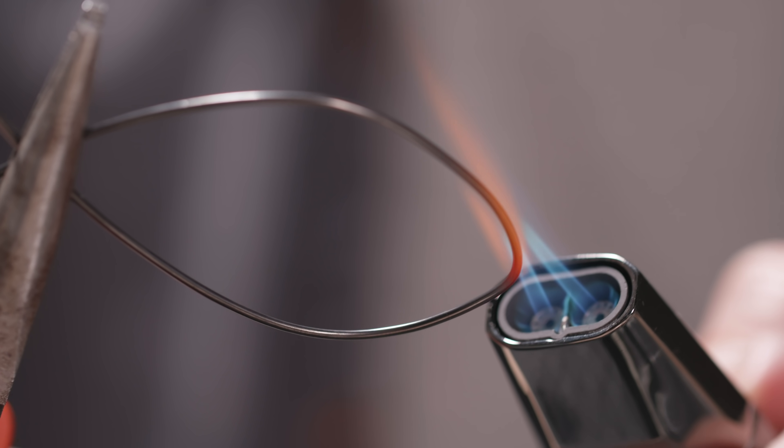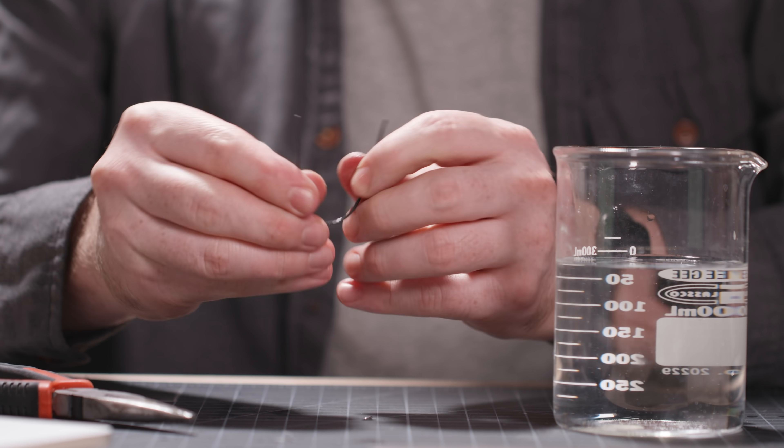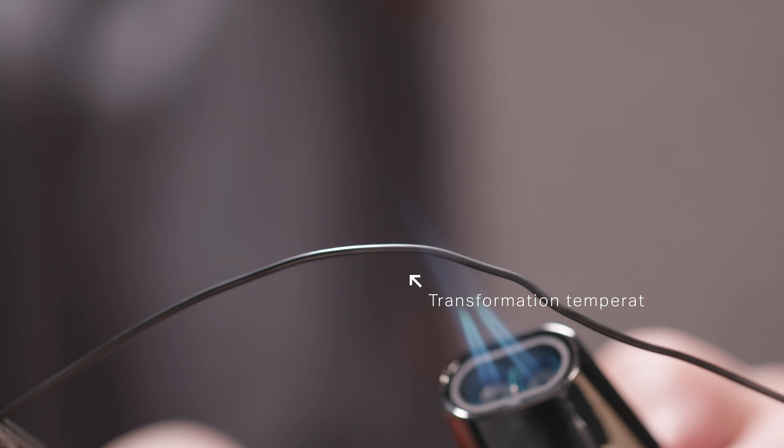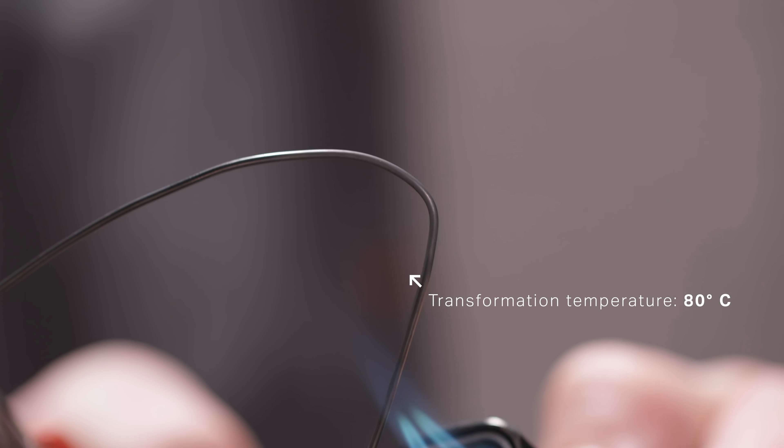To train the nitinol, you heat treat it at 500 degrees Celsius in your desired shape, then quench it in cold water. Now, whenever the alloy's temperature reaches a threshold known as its transformation temperature, it reverts back to the shape you trained it to remember.